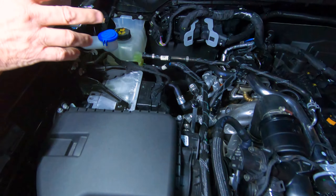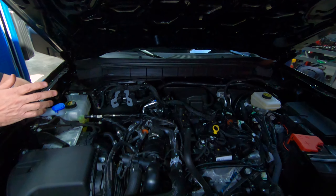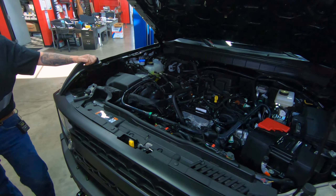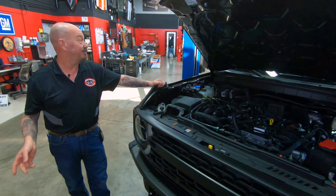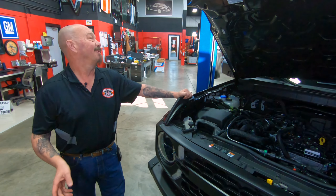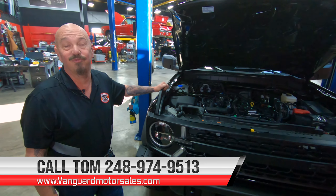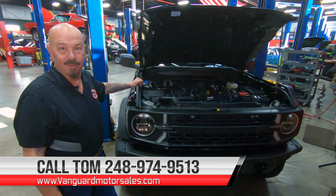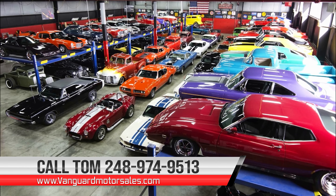We're going to lower this baby down and take a look at that EcoBoost power. Under the hood we've just got a little four-banger, but this little four-banger is putting out 270 horsepower and 309 foot-pounds of torque. And that little turbo right there is what's doing it. A couple of the guys here at the shop actually have this motor in their trucks, and it is a rocket ship. You'd never think this is a four-cylinder motor when you're driving this thing — the engineering that's gone into these things is just amazing.